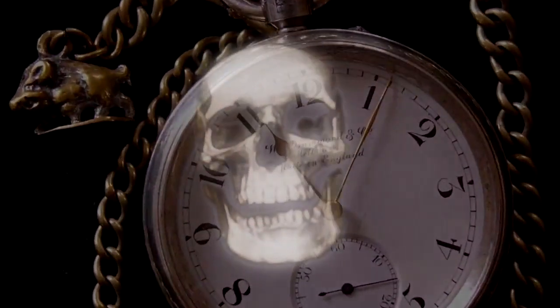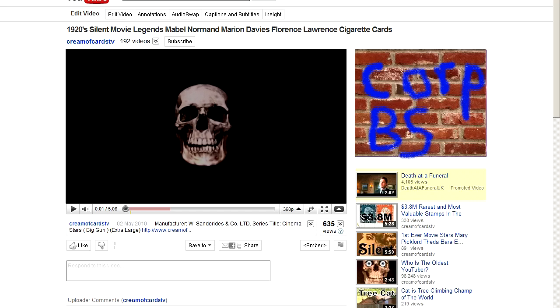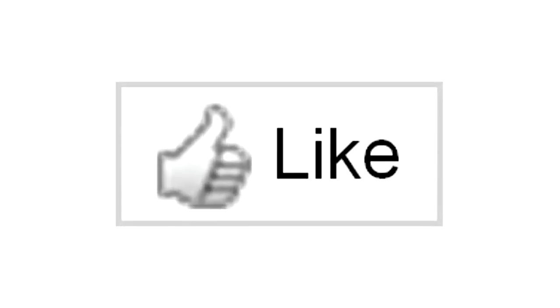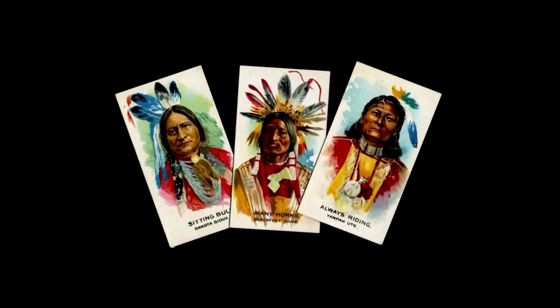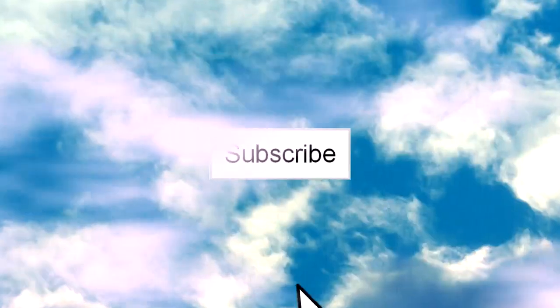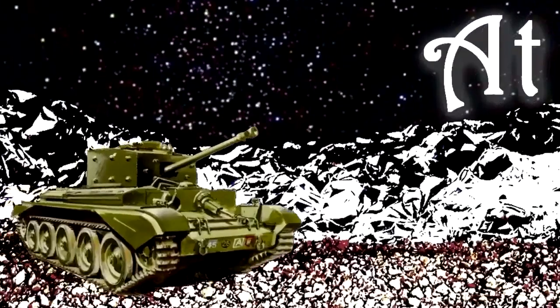Oh no, I'm afraid we've run out of time. But just before you go, please leave a comment below. And if you'd like to see more amazing video clips like this, subscribe to Talks of Wheels TV by clicking on the icon up in the sky.